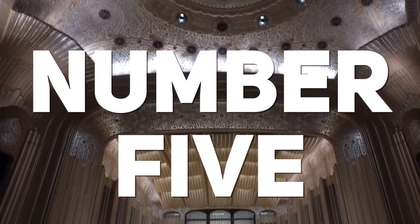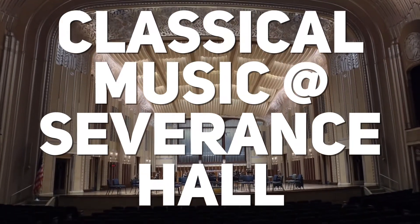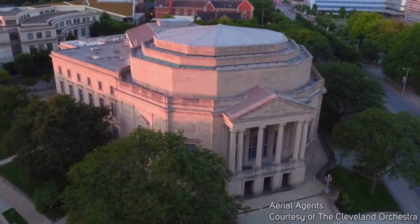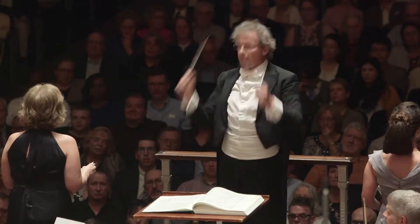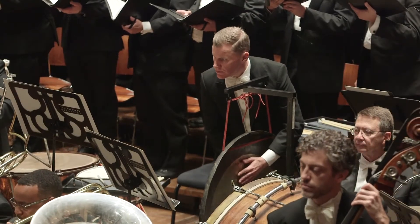And of course, one of the best experiences is to hear classical music right here at Severance Hall. This was a recent concert of Mahler's Second Symphony. And if you look closely, you can actually see audience members wiping tears from their eyes.